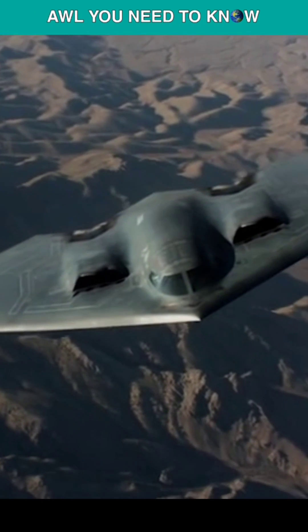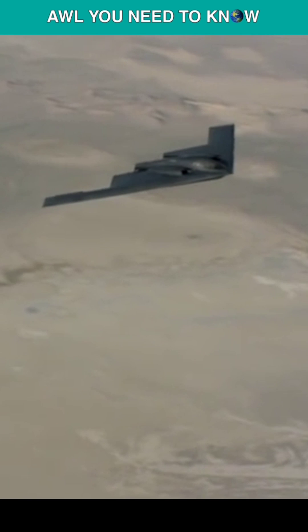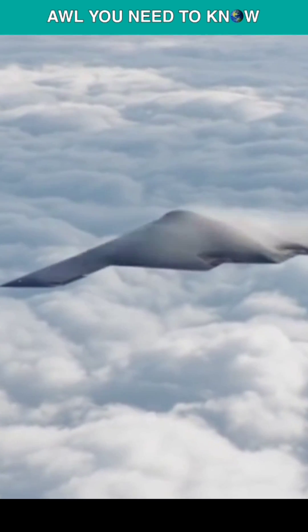According to a 1997 analysis by the General Accountability Office, the B-2 bomber can only be flown in or exposed to extremely favorable conditions, such as pleasant temperatures, low levels of humidity, and a lack of rain.